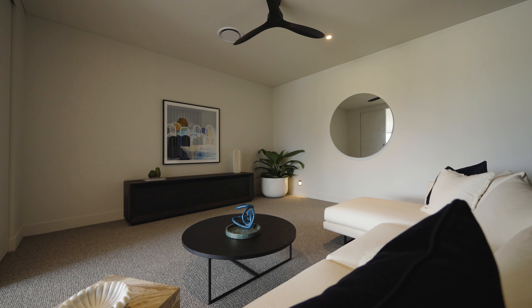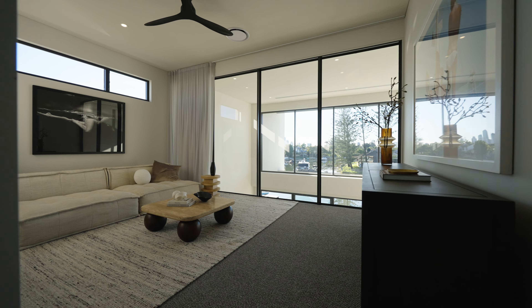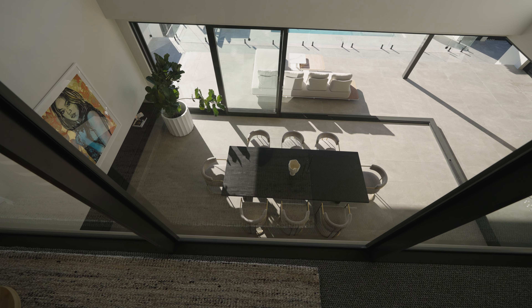Unparalleled attention to detail continues across the media room, a second living room and a work-from-home space.